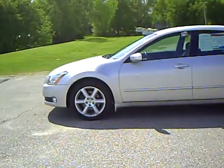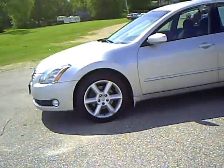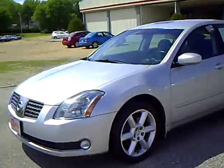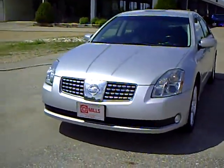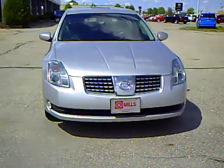It's silver in color. It has 45,000 miles. This is the SE model. The Maxima, of course, is the family four-door sedan sports car. You've got the comfort for a family, but all the good looks of a sport car.